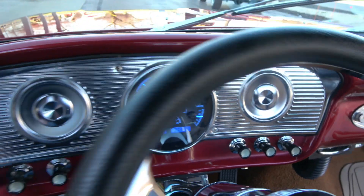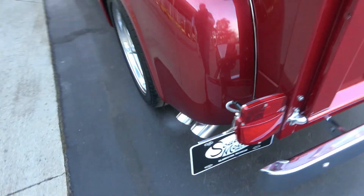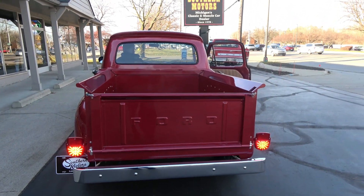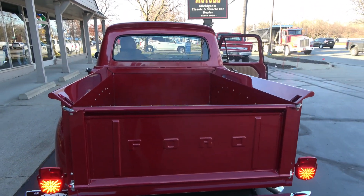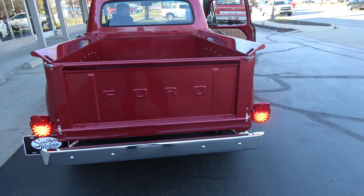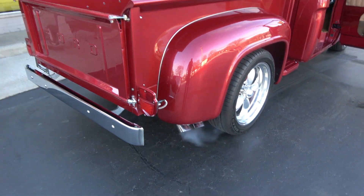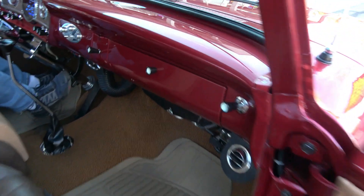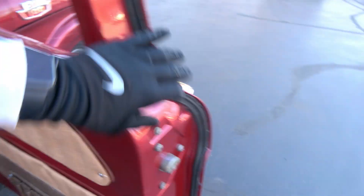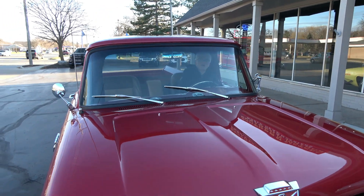About 1300 miles on the odometer. The door opens and closes nicely. Brake lights and turn signals all work. Great sound on that exhaust. No radio — it's radio delete, but you can always put one in there if you decide. It's got power windows and they work. Wipers work too.